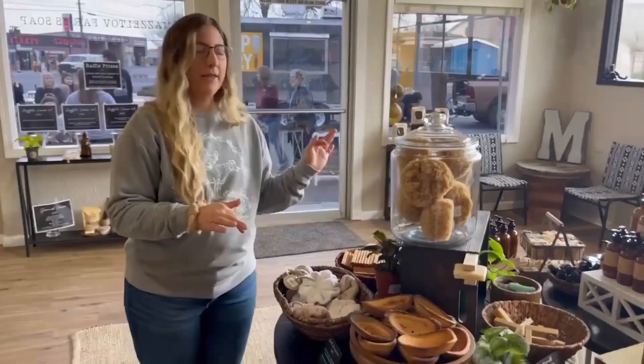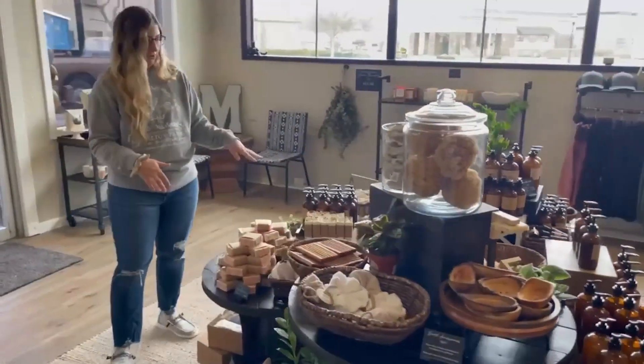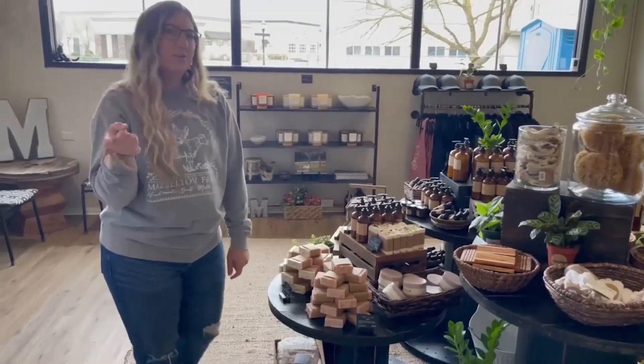We wanted this to be our bath accessory area. And then this is our seasonal table — this is all of our seasonal soaps, seasonal lotions, and all of that good stuff right there. And then we're going to go back here.